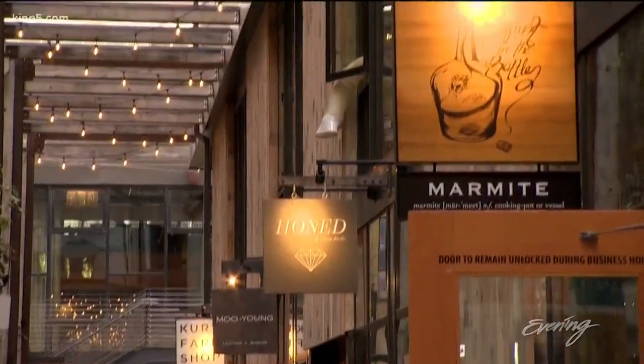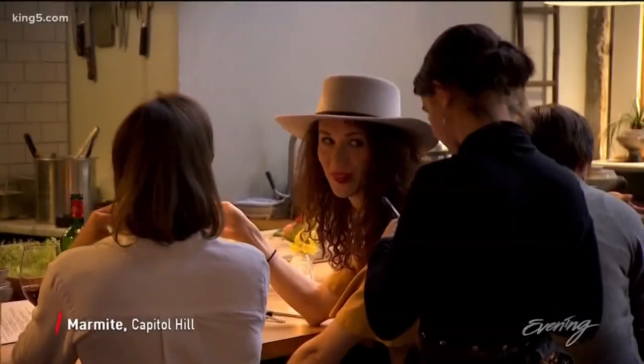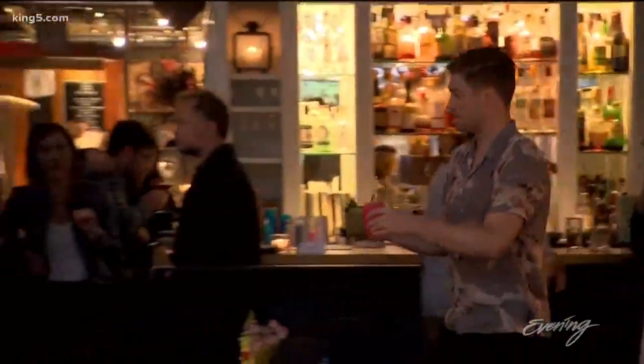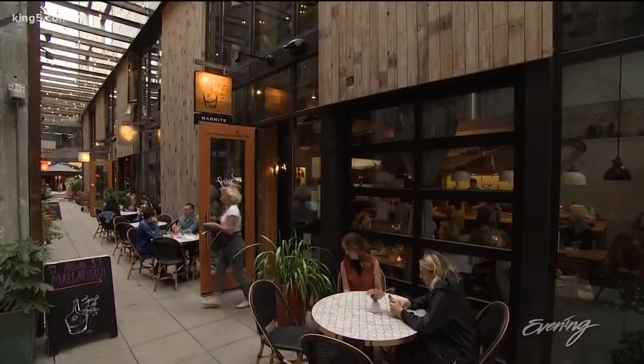Perry's last pick is on Chophouse Row at Marmite. If you ever need some sort of oasis in the middle of a very big city, this is like your escape right here. This place is gorgeous. I love this place because it's kind of like this little nook in Capitol Hill.